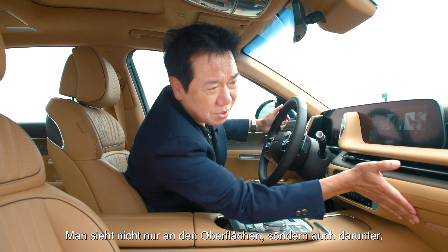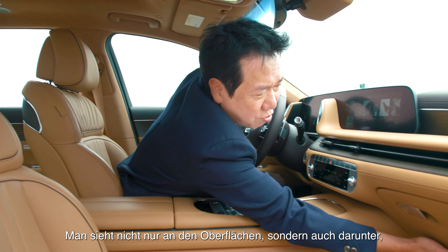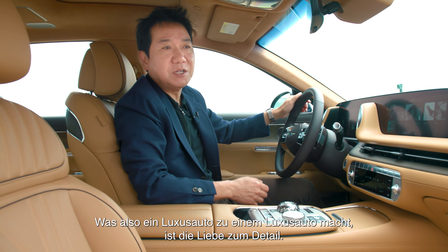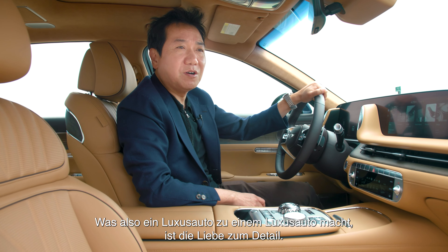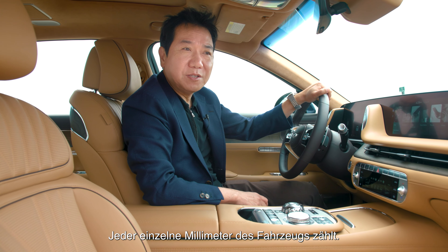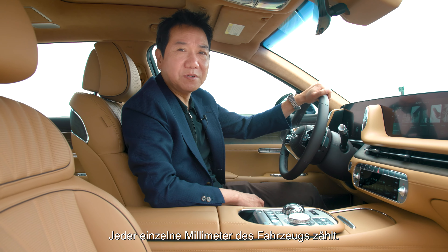Not only what you see on all the surfaces, but what you see underneath — we pay a lot of attention to detail. What makes a luxury car a luxury car is attention to detail. Never give up on every single millimeter of the vehicle.